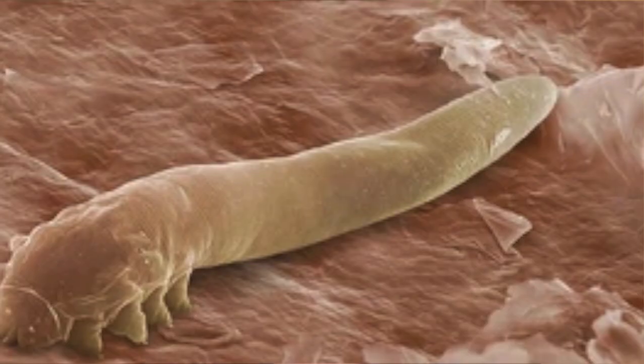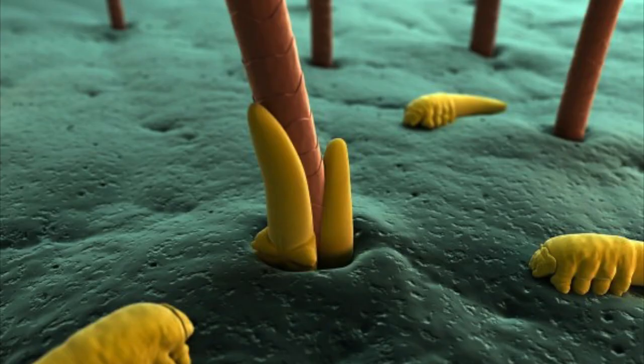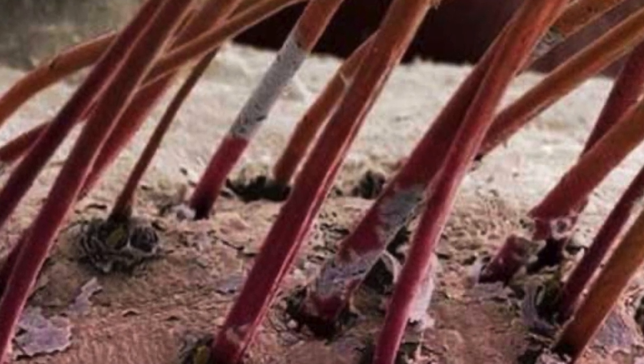These mites are less than half a millimeter long and can be found in clusters around lash follicles. They are transferred via skin-to-skin contact, and while the presence of these mites is normal, abnormal numbers or infestation of demodex mites can lead to common dry eye symptoms like itching, burning, blurry vision, and pain.